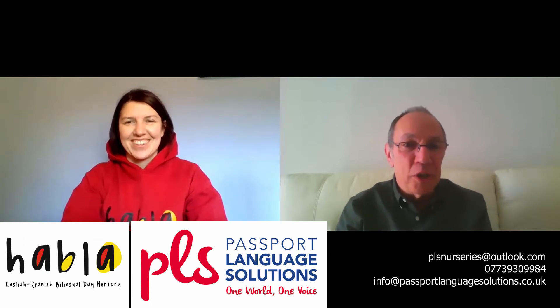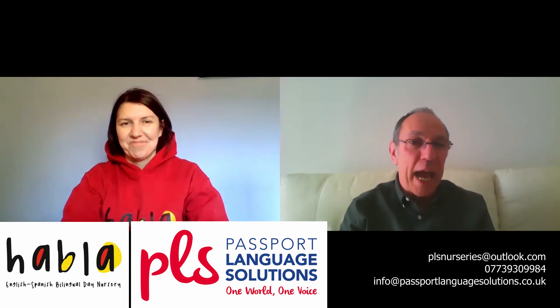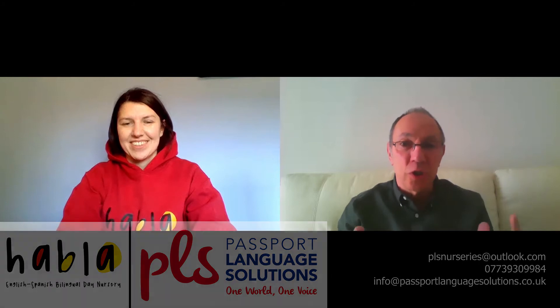A big welcome to Jenny Birch of Abla de Nursery and Passport Language Solutions. Jenny, thanks very much for joining us. As you run a kids nursery, what tips have you got for parents who are trying to keep their kids entertained at home?